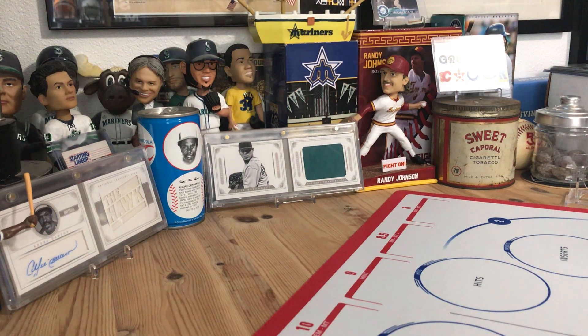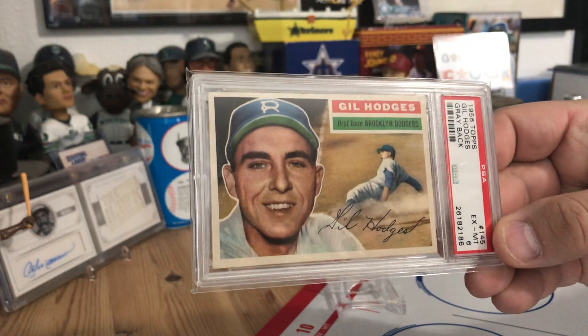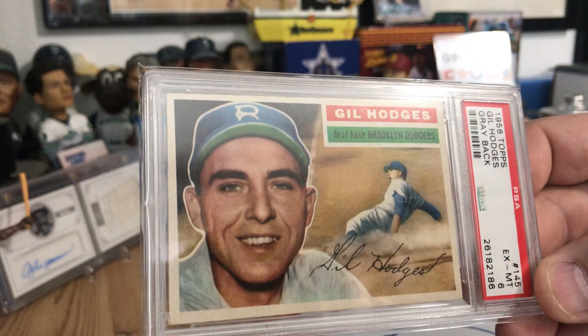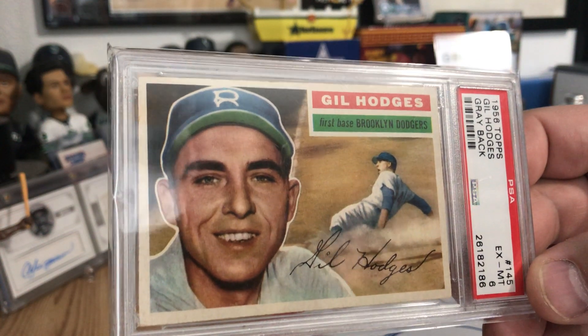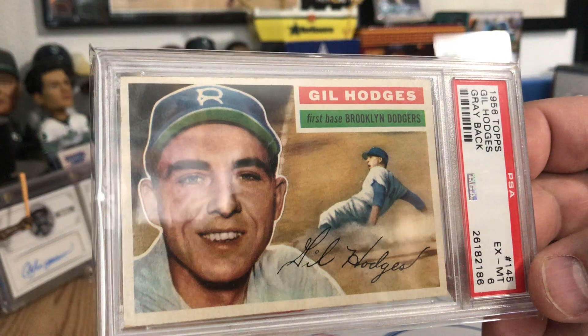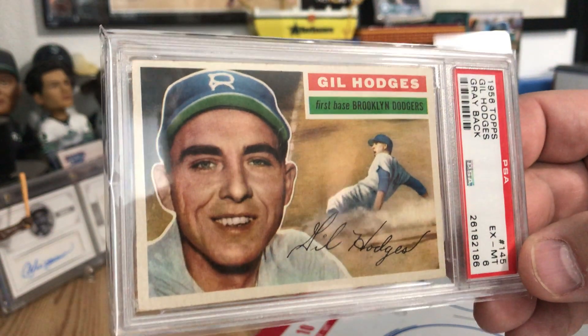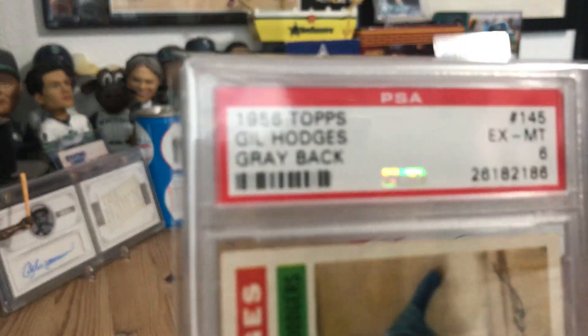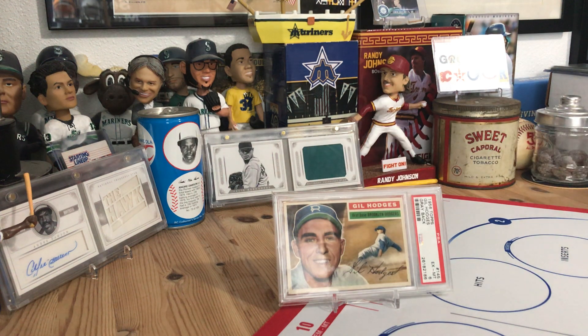First off, gonna show you a razz win from Dustin Abraham — just an awesome win on my part. Sorry about the glare, but it's a 1956 grayback Gil Hodges, who should be in the Hall of Fame in my opinion. I bought one or two spots for about five bucks a piece and was fortunate enough to win, so I'm very happy. Thank you Dustin for putting that on. That's a sweet vintage card of a gentleman who I believe should be in the Hall of Fame.